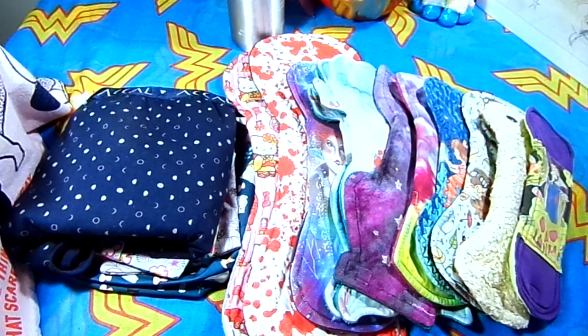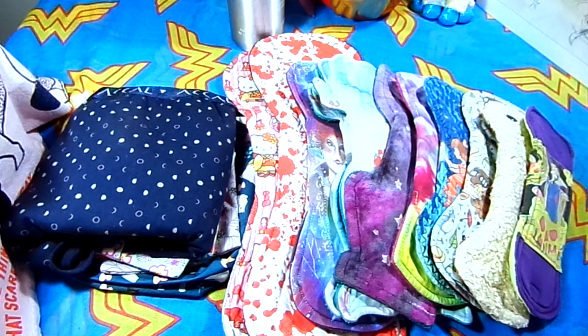Hello everybody and welcome back to Rebellious Menstruation. This is going to be a cloth pad tag — a repeat of the first cloth pad tag I did back in December 2018, which was about a year into my cloth pad journey. It's now been about 16 months from that video, so we're doing an updated version. I have not re-watched the December 2018 video so that my answers today will reflect where I'm at now. Let's get into it.